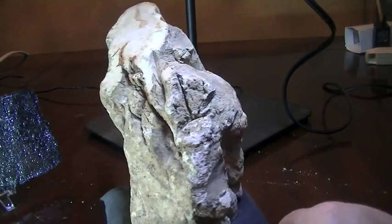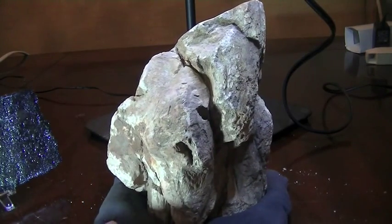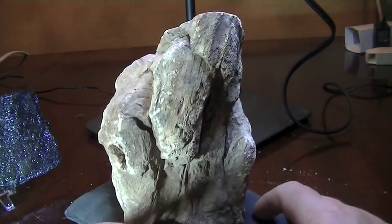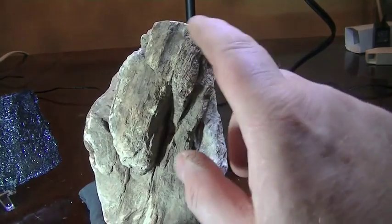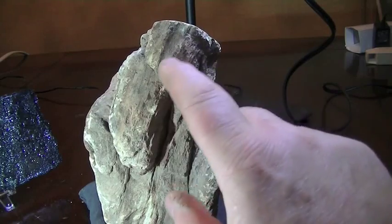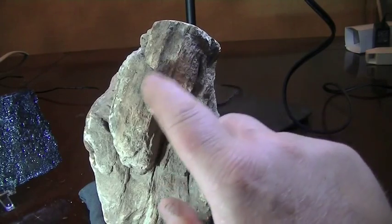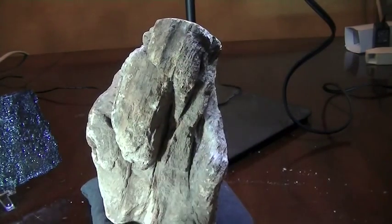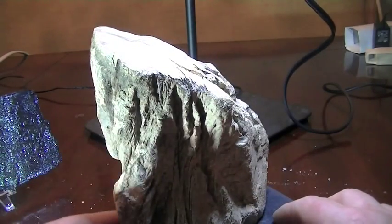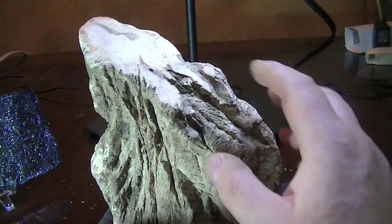I just absolutely loved it. I think it would make an amazing altar piece or environmental piece — that's the word I'm looking for. Absolutely fantastic. You can even see almost like the growth rings — but definitely you can see the fibers of the wood, the grain — that's the word I'm looking for, Hilda, thank you very much. The grain of what once was wood, which is now quite clearly a stone or mineral.